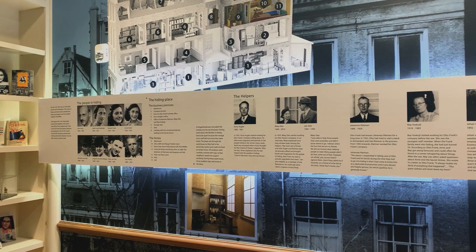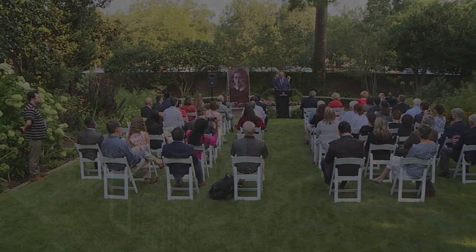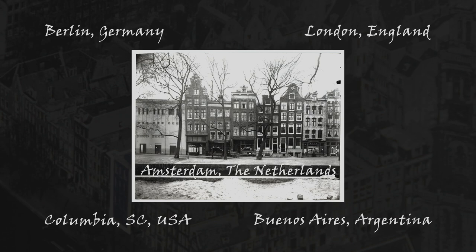But they didn't do it alone. In 2021, the University of South Carolina unveiled its partnership with the Anne Frank House in Amsterdam, making it one of only four official partner sites in the world. We are proud and excited to welcome the Anne Frank Center at the University of South Carolina as the official partner of the Anne Frank House in North America.